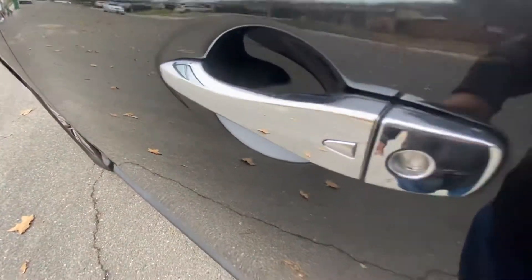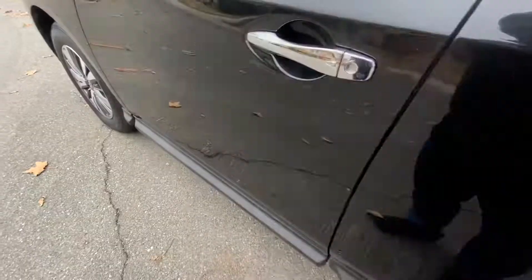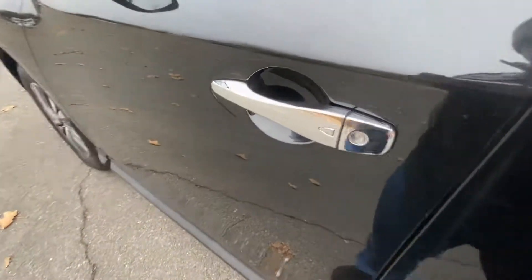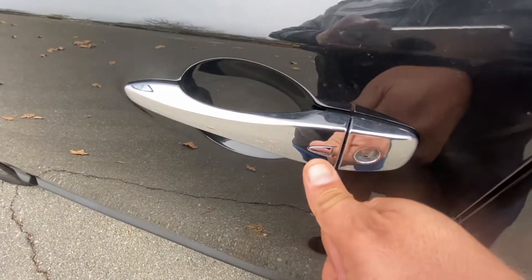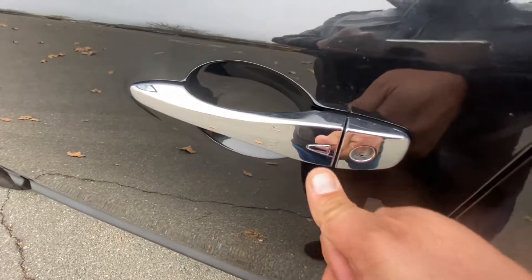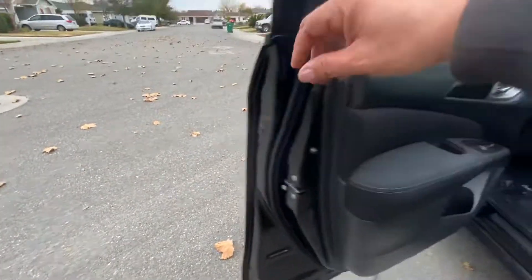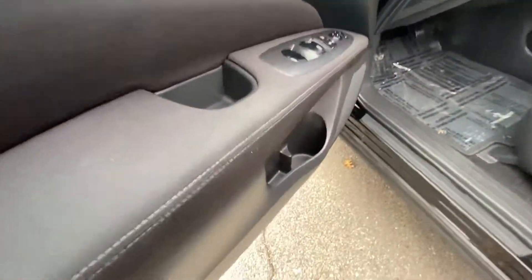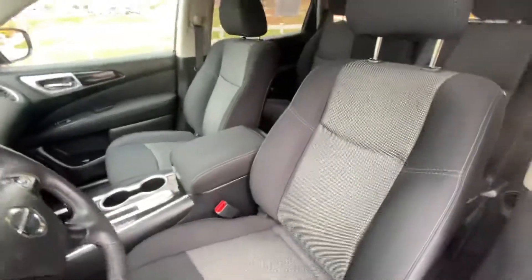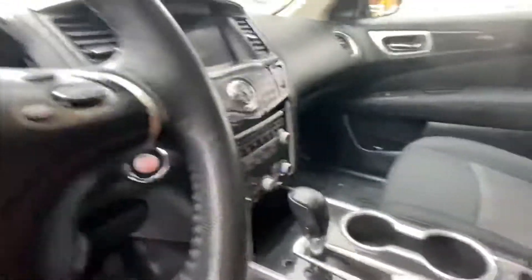It's got keyless entry so you can keep the fob in your pocket. You push the button to start, but also — something people don't seem to know — you can lock and unlock your car just by touching the door handle as long as the key fob is in your pocket. Comes in handy especially if you've got groceries in your hand; it's easier to just lean against it with a finger.